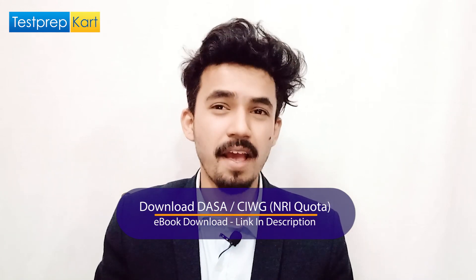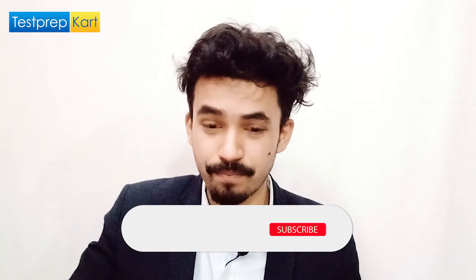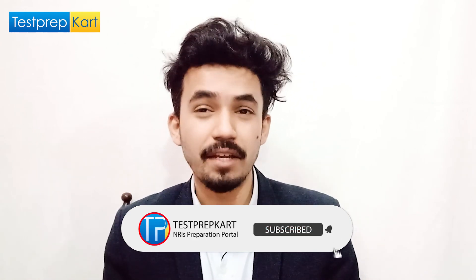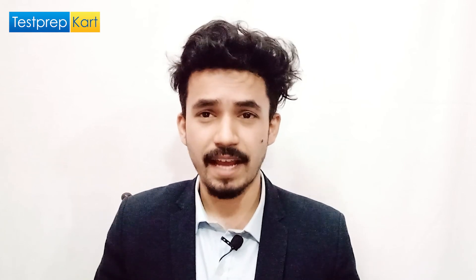That is all about NIT Delhi. I hope you enjoyed this video. If you have any doubts, questions, or queries about NIT Delhi, feel free to ask in the comment section below. Best wishes, thank you.